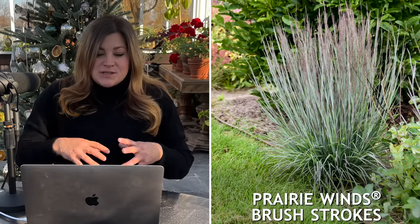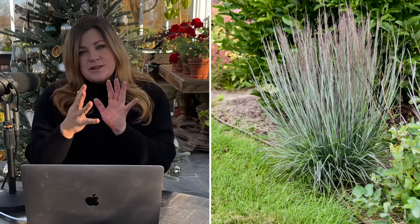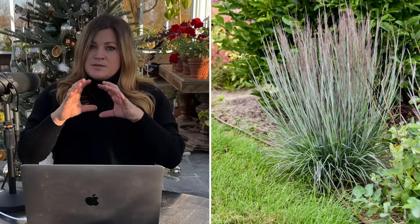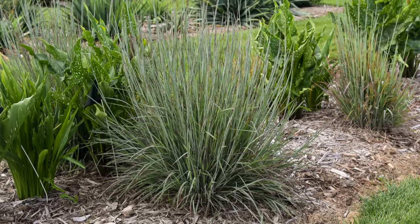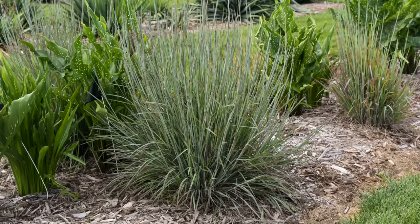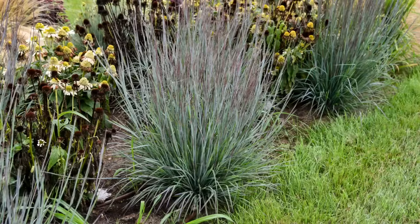The last one is an ornamental grass — a type of little bluestem called Prairie Winds Brush Strokes. This one stays rigidly upright and has powdery blue foliage that turns to a beautiful burgundy blue in the fall. As opposed to some of the other varieties, it has more of a skirt of foliage around the bottom, giving it a little bit more of a full appearance. It also waits a bit longer in the season to set its blooms, but it grows about three feet tall and two feet wide — a nice sized grass to pop into a sunny spot in your landscape. Zone three through nine.